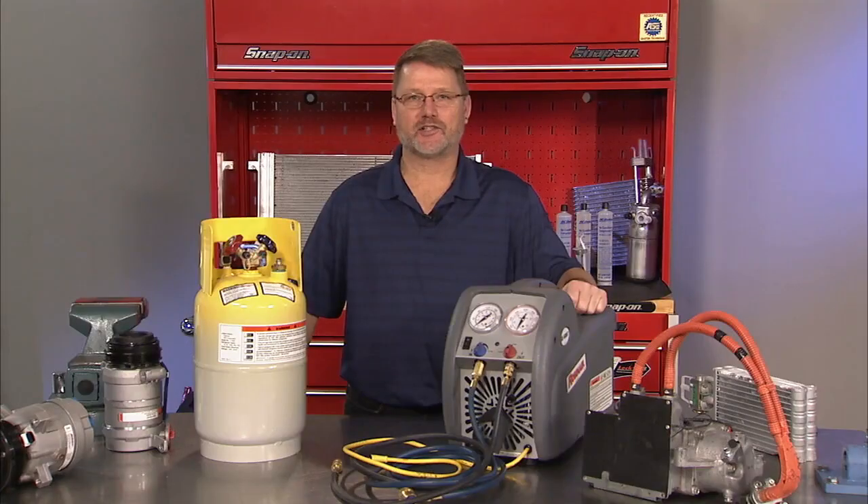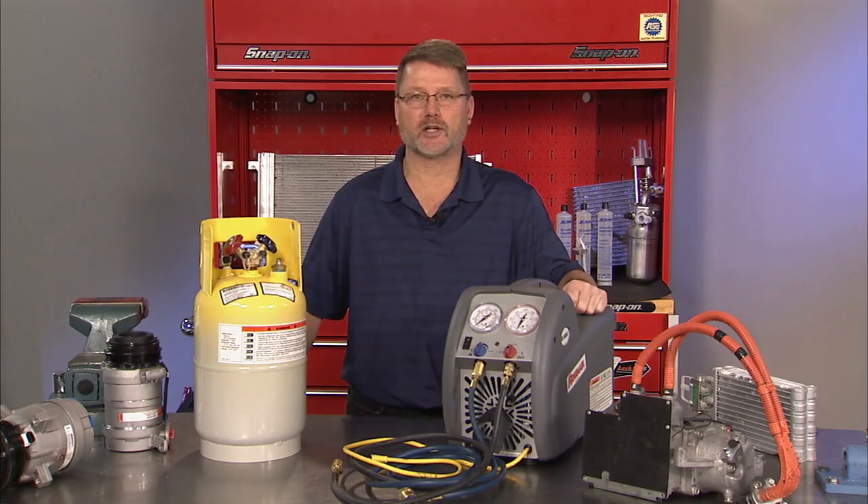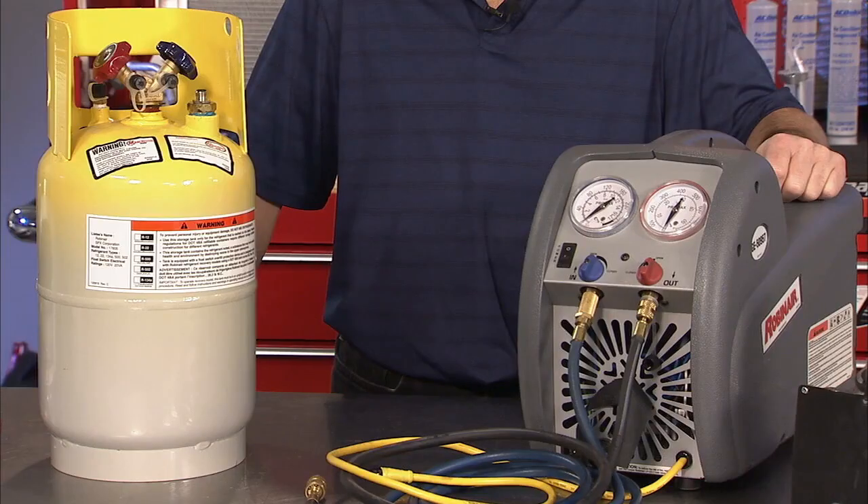If your HFO-1234YF recovery equipment detects contaminated refrigerant, it will stop the recovery process so you will not contaminate the refrigerant in your recovery equipment. This means you will need separate equipment to recover and properly dispose of the contaminated refrigerant. Here we have a recovery system for contaminated refrigerant — it consists of a recovery pump and a tank, which will allow you to evacuate the contaminated refrigerant from the air conditioning system you are working on.